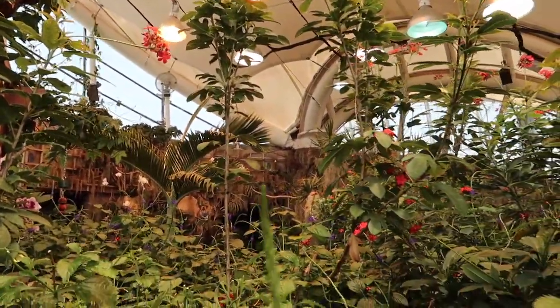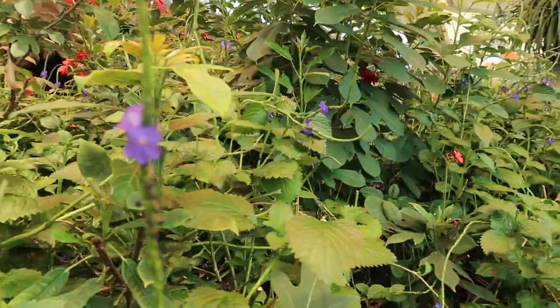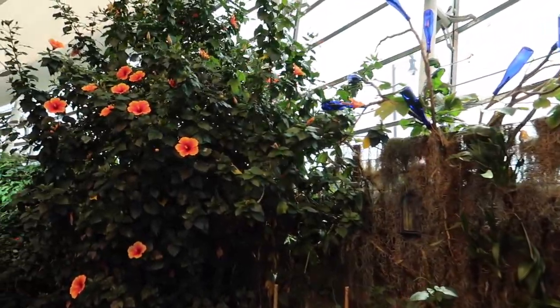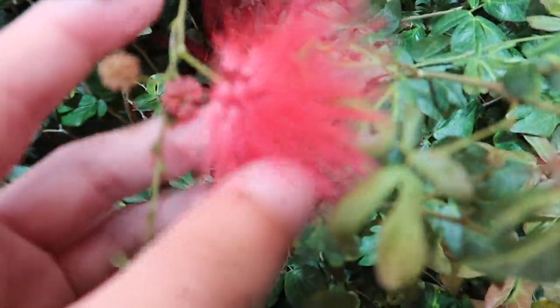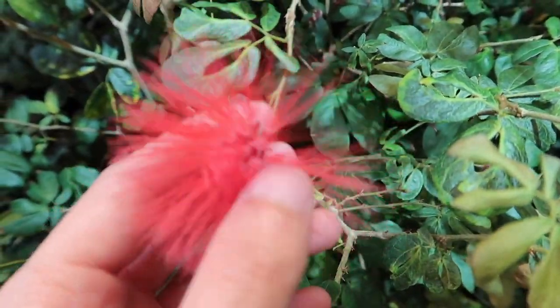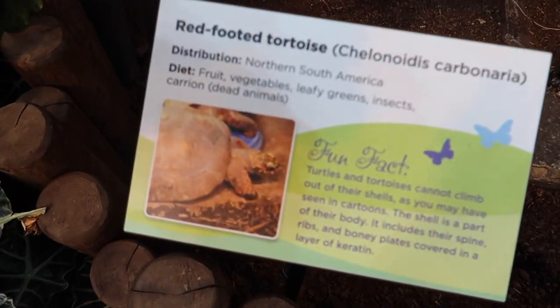I went to a place with my parents called Butterfly World — they knew I like butterflies. Whatever these little plants are, there's no signage for anything, but they feel very wispy. They're pink. They don't really have a scent to them though. This enforcer has a red-footed tortoise in my face — it's hanging out.